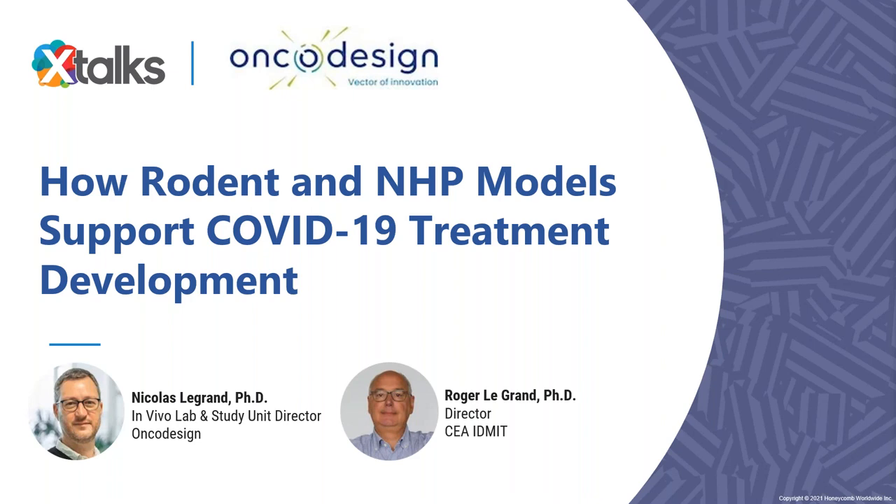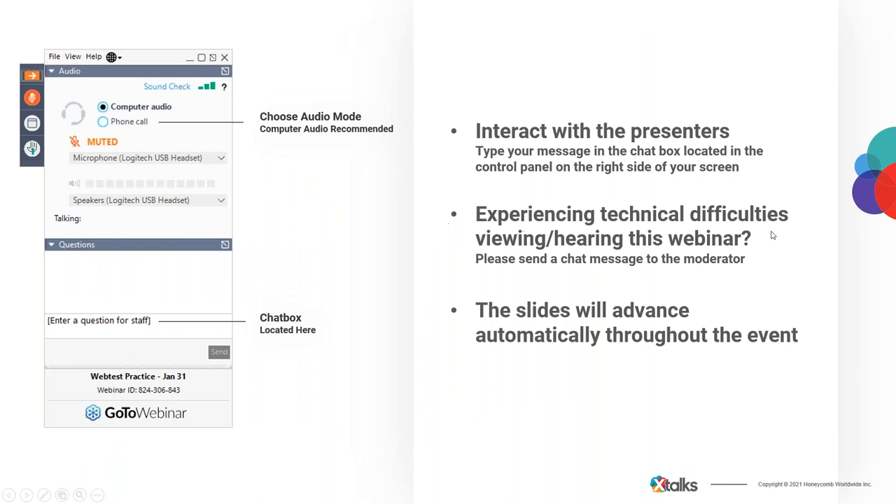Good day to everyone joining us and welcome to today's Xtalks webinar. Today's talk is entitled 'How Rodent and NHP Models Support COVID-19 Treatment Development.' My name is Sonia Hunt and it's my pleasure to be your Xtalks moderator for today. Today's talk will run for approximately 60 minutes and includes a Q&A session with our speakers.